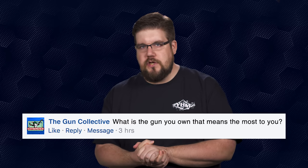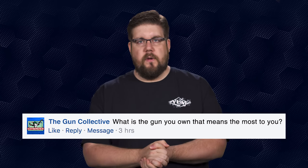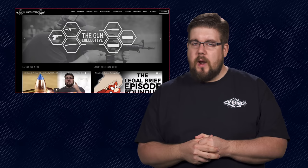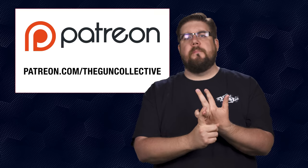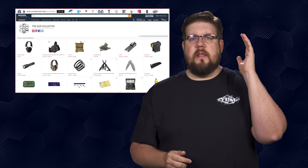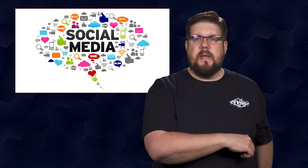My Friendly Fire question to you this week: what is the gun you own right now that means the most to you? Let me know in the comments below. If you want your question answered on TGC News, send it to me at theguncollective.com. That's it for this week's show — hit like or dislike, get subscribed, hit the bell, and consider supporting us via the links in the video description. Thank you all for watching — we'll see you soon.